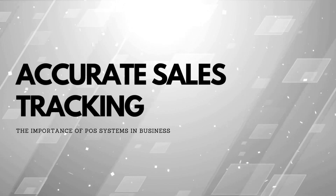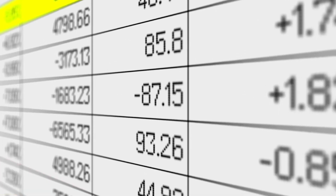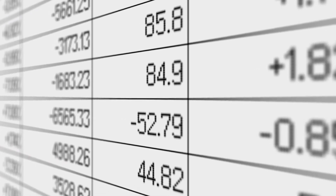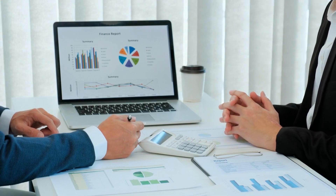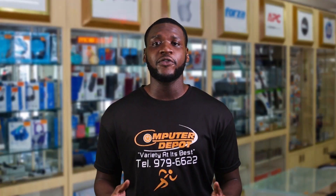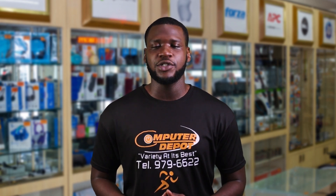Accurate sales tracking: point of sale systems accurately record sales data including the quantity of products sold and revenue generated. This information is crucial for businesses to assess their performance, identify popular products, and make informed buying decisions.